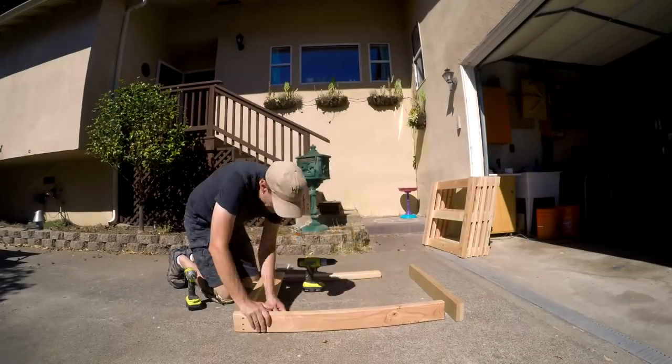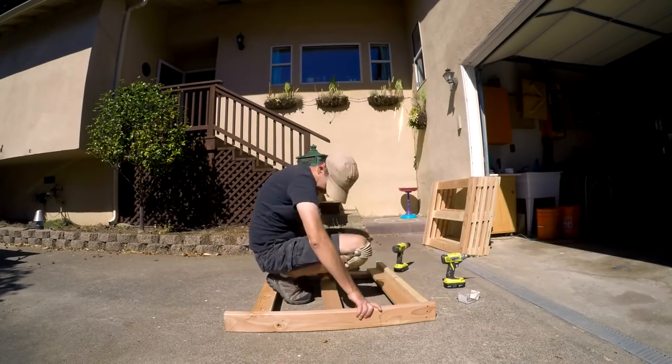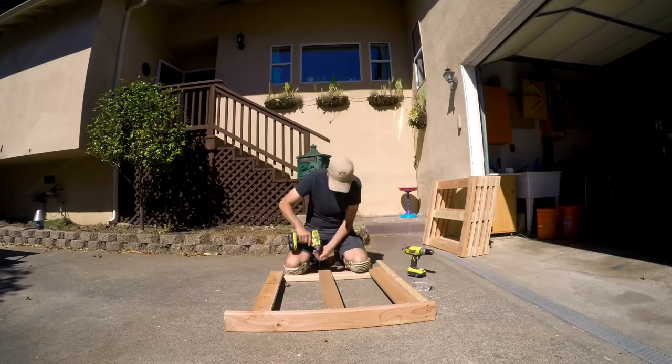Sometimes people ask me if woodworking has become less enjoyable since it's a full-time job, but actually the opposite is true. Since my shop time is so limited, I appreciate the craft even more and value the time when I'm actually in my shop building something. Plus, from a woodworking skills standpoint, producing weekly videos has made me an incredibly efficient woodworker. By having constant due dates I've learned how to work extremely fast — but it all begins with a good plan.